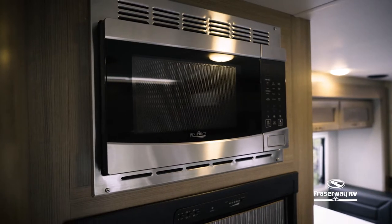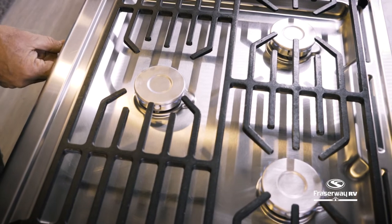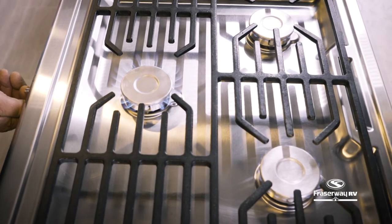Heat up snacks in no time with the built-in microwave. And with the propane stove and oven, the possibilities are endless with what you can create in this kitchen.